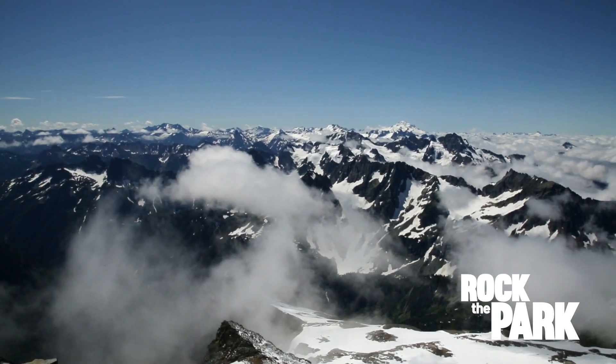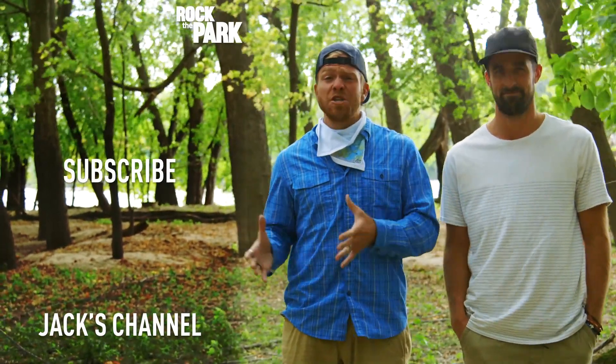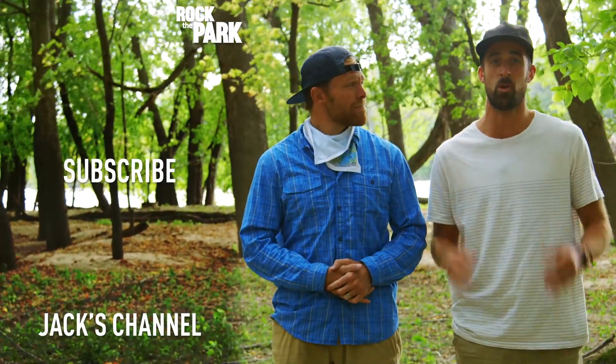We did it! Thanks for watching. Make sure to leave any questions or comments, and please subscribe to the channel — there's a lot more to come.